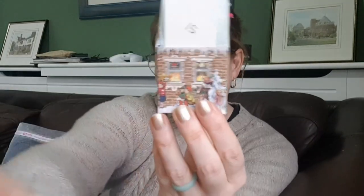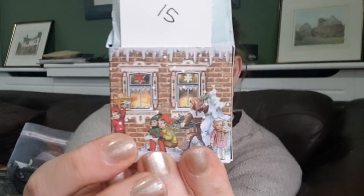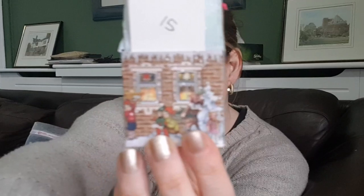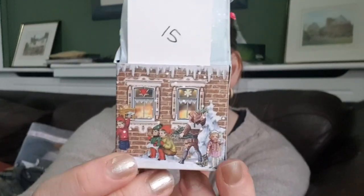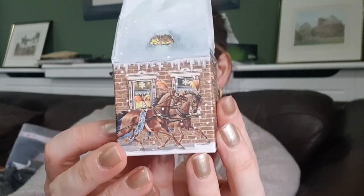Today's advent is another of the super cute little houses from Ruth. Focus on the house - there we go. These are so cute, I don't know where Ruth managed to find them but they're really good.